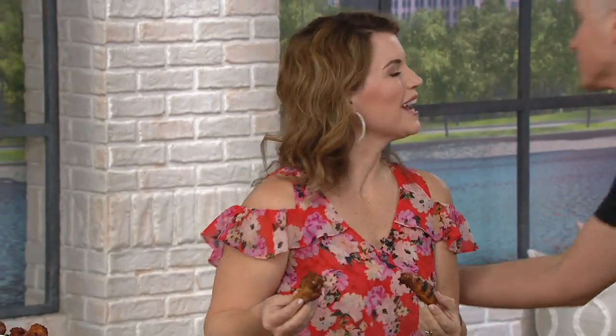Stick around with us because we still have more great food for you. We're going to talk to you all about Lauren Edmonds from Corky's. How are you, my friend? It's wonderful to have you here. Looking beautiful as always. Already getting my hands dirty.